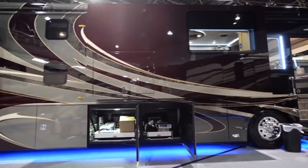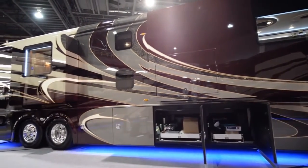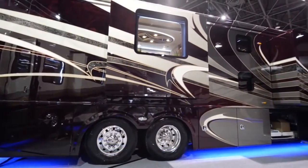The paint on this coach has over 700 man-hours with seven clear coats. The graphics you see on this coach are custom marbling done by 3D computer-generated drawings.